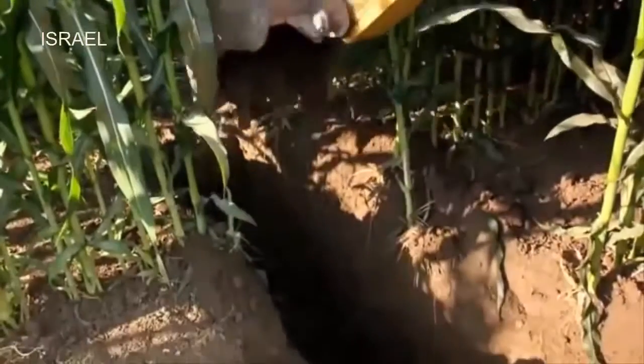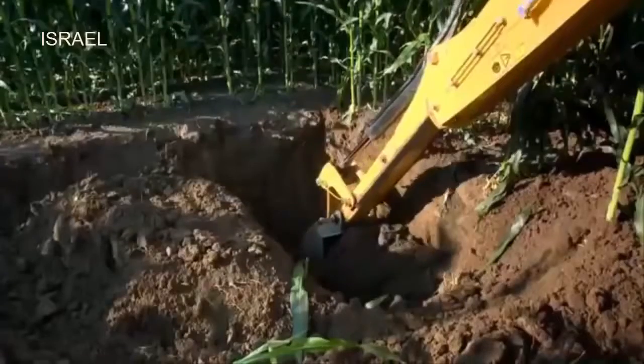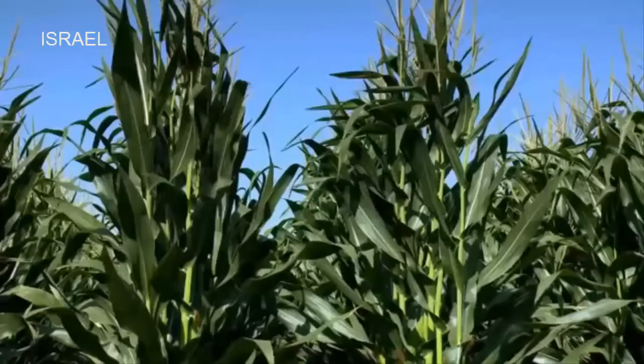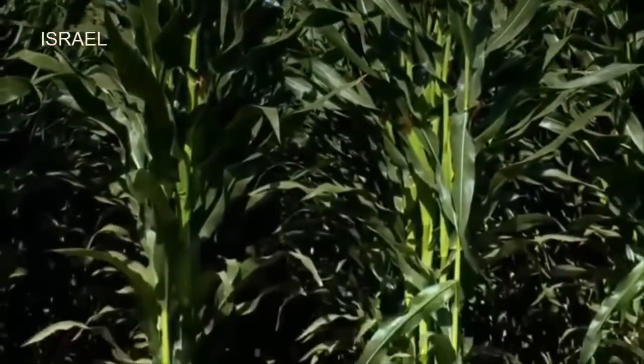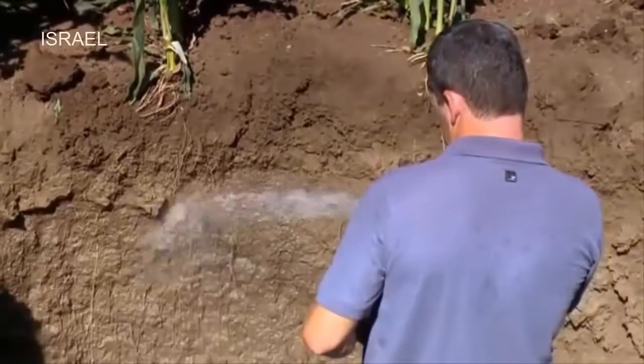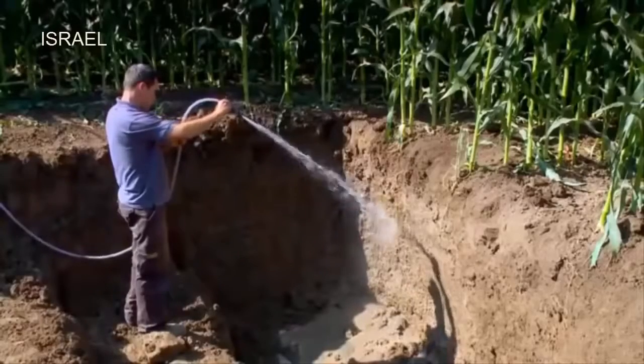What happens under the soil surface? We were curious, so we decided to see for ourselves what the roots can tell us. Root development is a direct reflection of the plant's response to the water, nutrients, and air availability in the soil.